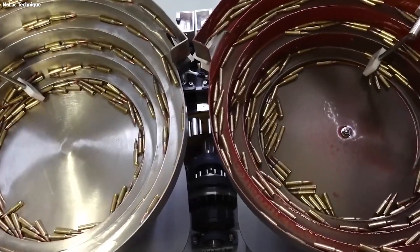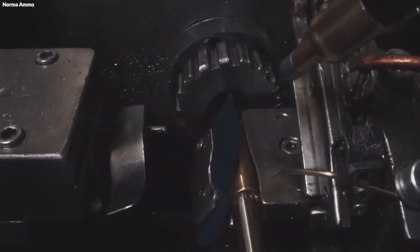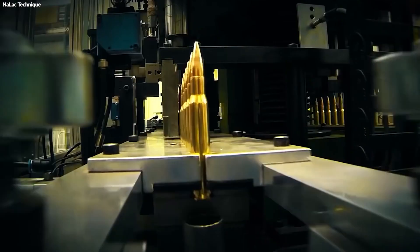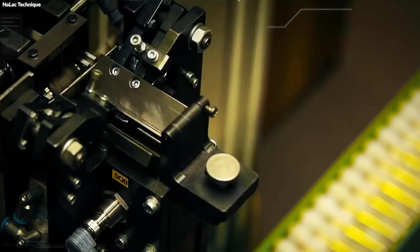Following this, the assembly moves on to include the primer and propellant. Each casing receives a primer at its base, essential for igniting the propellant that will eventually propel the bullet forward. The correct quantity of propellant powder is then measured and added to the casing, a crucial step for achieving the desired velocity and pressure. The bullet, now fully formed, is pressed into the primed and filled casing, requiring precision to ensure the bullet seats correctly, affecting the ammunition's overall length and chambering.